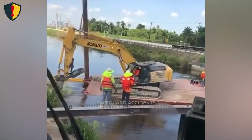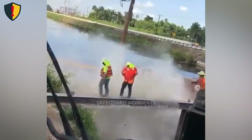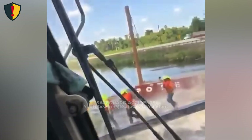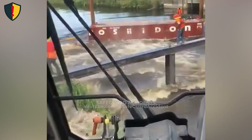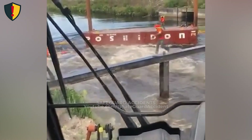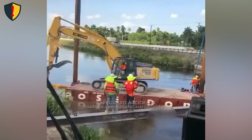Then the balance shifts. As the excavator moves toward the water's edge, the barge suddenly dips, the platform flexes, and water surges over the side. Weight shifts instantly to the bow, and the machine begins sliding downward. The boom swings as the barge pitches, unable to support the load anymore. The excavator tips nose-first into the canal, pulling a surge of water upward as it disappears beneath the surface.